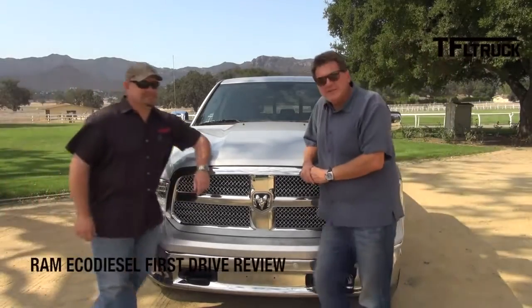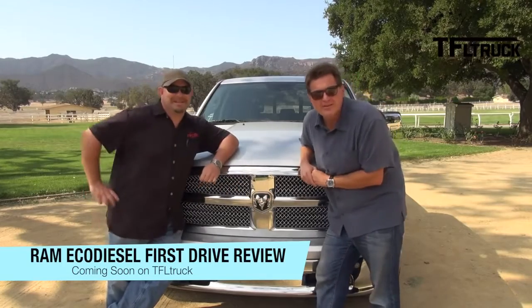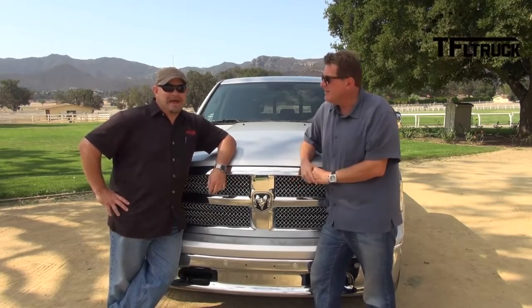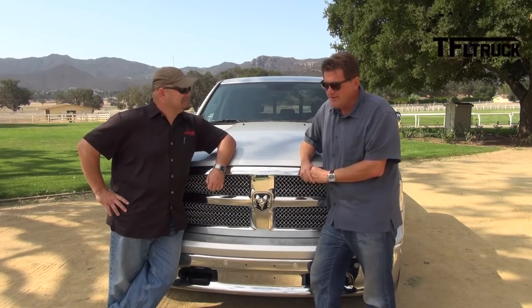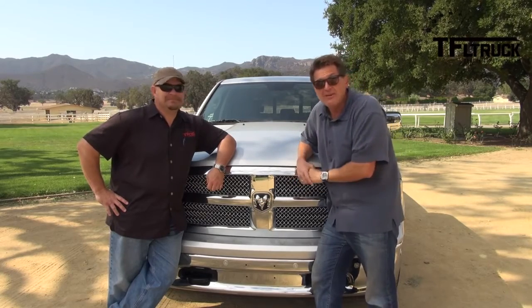All you truck guys and truck gals — this is probably the most eagerly anticipated new pickup of 2014. Why? 420 foot-pounds of torque. What's under the hood? A V6 EcoDiesel — 3.0 liters, putting out 240 horsepower. A light-duty truck with a diesel engine. We're gonna get to test drive it, coming up next on Fast Lane Truck.